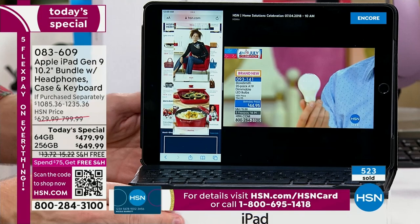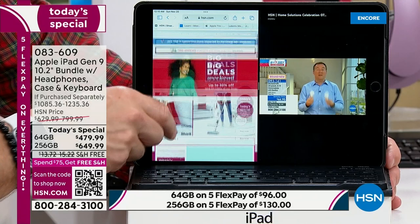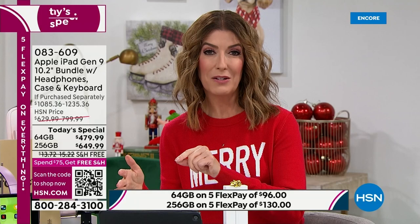The 256 gig is by far the most popular already. That's four times the size, four times the storage — but it's not four times the price. In fact, it's only about $170 more. And it's actually less on the financing because you get 18 months to pay off the 256 gig. So it's actually less per month on the larger size.